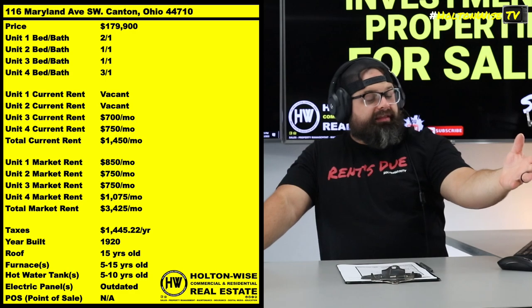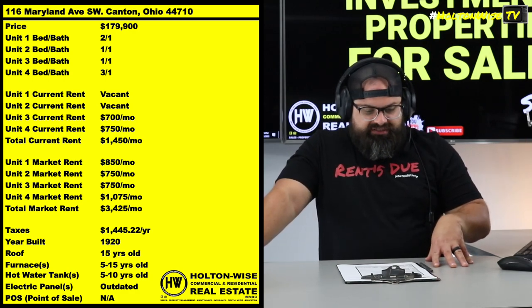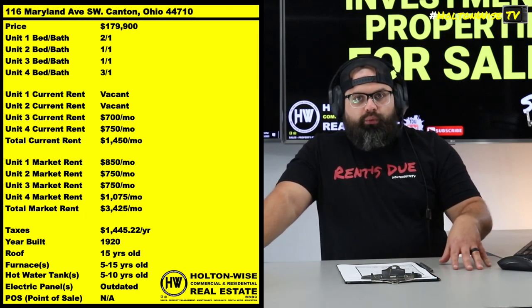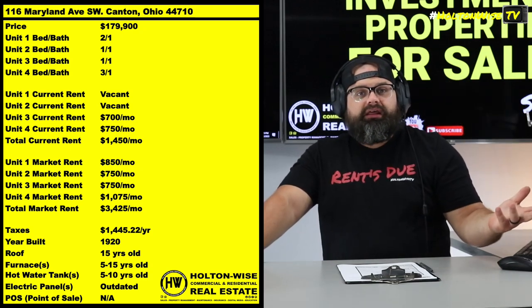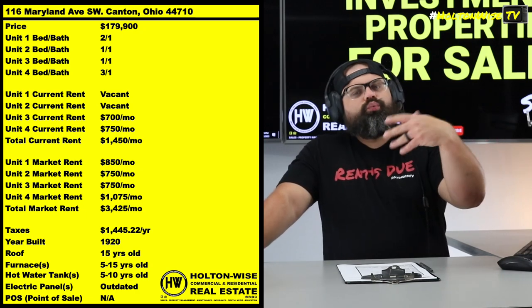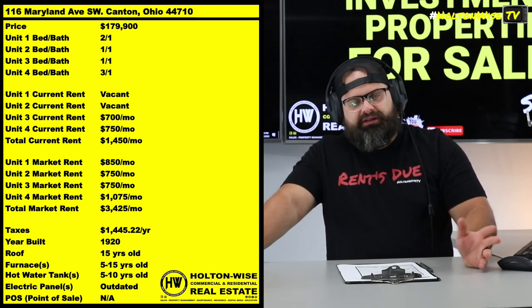In totality, you have a total of four units. Currently, the seller is renting one of the duplex units for $700 a month, and he's renting the house unit for $750. Now the duplex unit he's renting is pretty close to market rent — it's a 1-bedroom/1-bath. He's getting $700, and we should be able to increase that to $750.